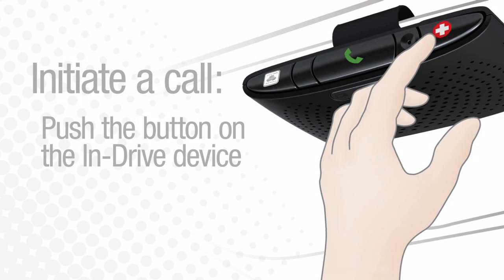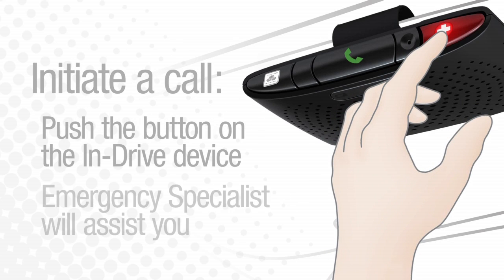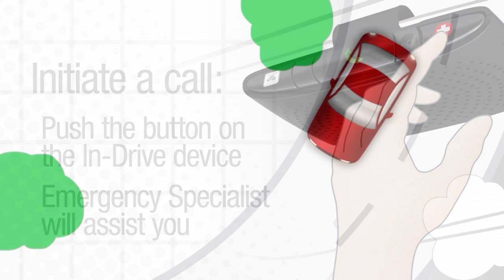You can also initiate a call by using the manual emergency call feature. Simply push the red button on your INDRIVE device and an emergency specialist will assist you.